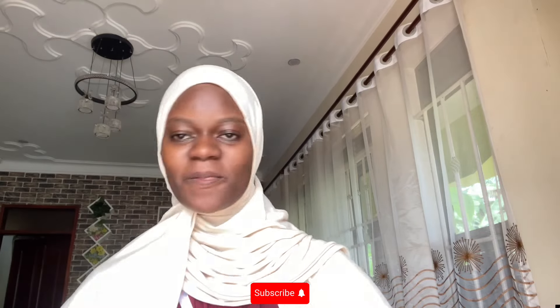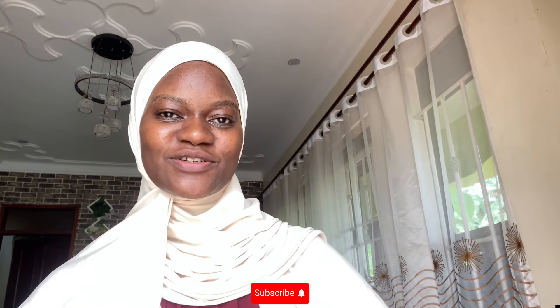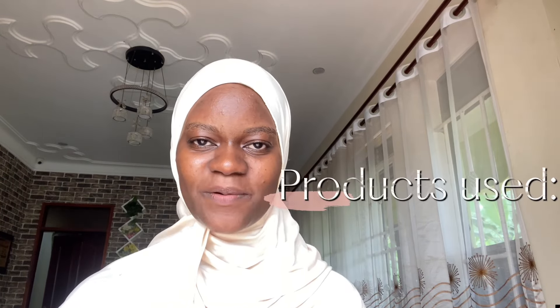Hi my loves, welcome back. If it's your first time here, make sure to hit the subscribe button, like the video and comment down below. I've been receiving a lot of questions about the products I use — do I use all of them? If you're beginning and skincare feels overwhelming with so many products, I'm here to help you understand how I simplify my skincare, how I use all the products, and how I layer them to achieve the skin I want.